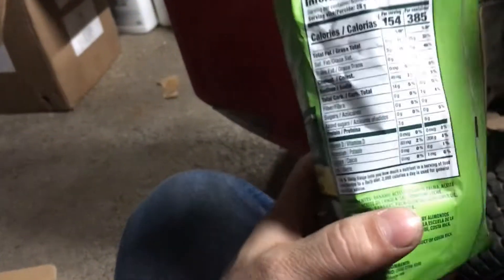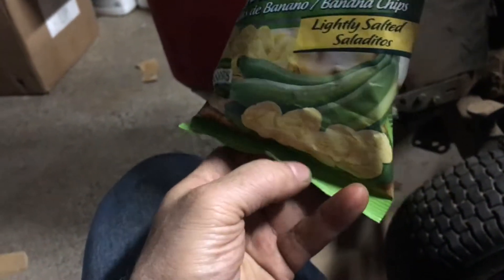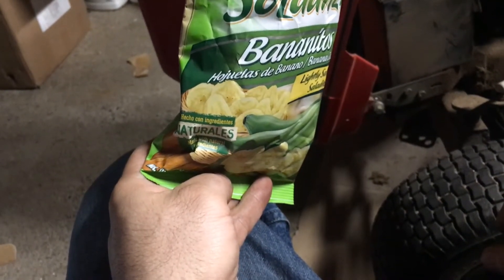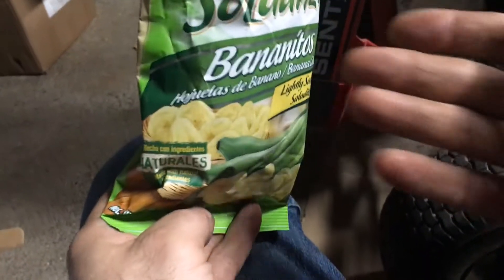384 calories — oh yeah, that's right, you never know. Hallelujah — the banana, there you go.